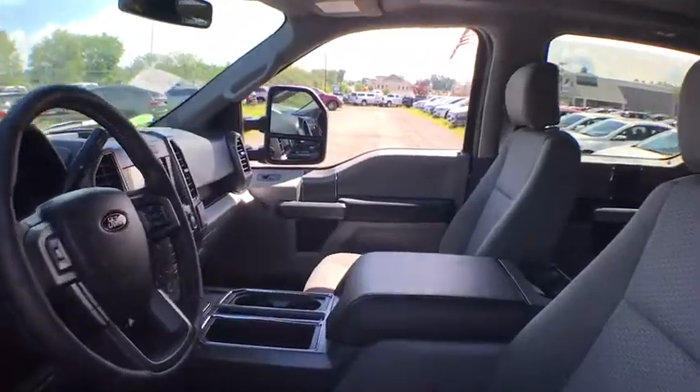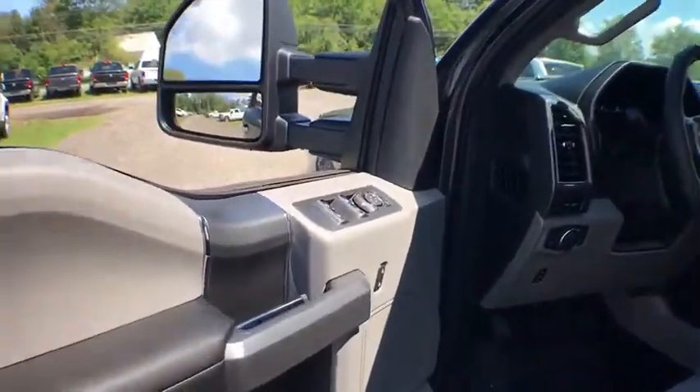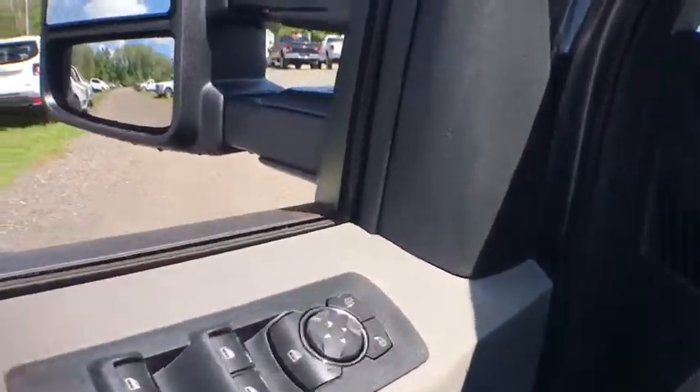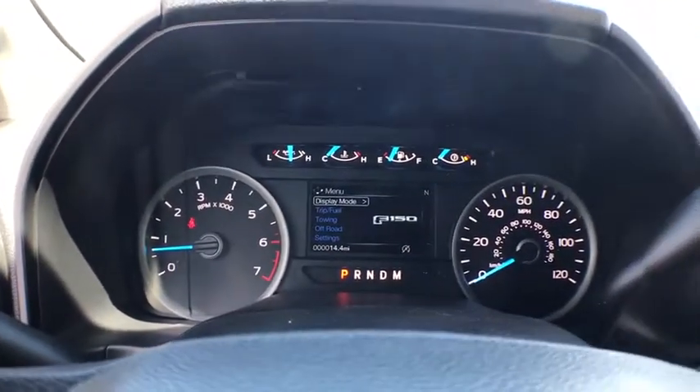Aluminum wheels, cruise control, floor mats, four-wheel disc brakes, four-wheel drive, AM FM stereo radio, passenger airbag, fog lamps, MP3 player, child safety locks.